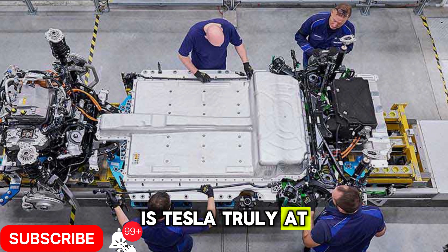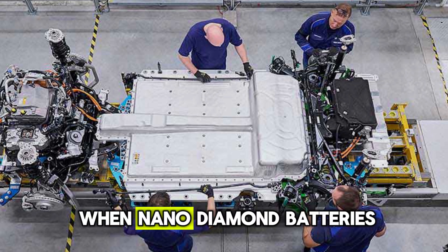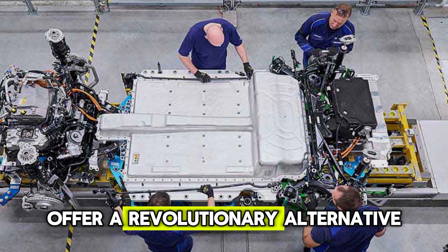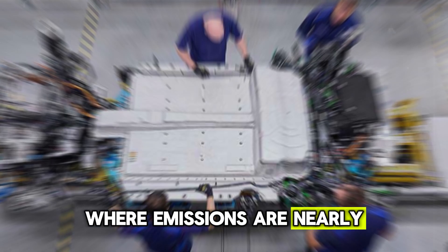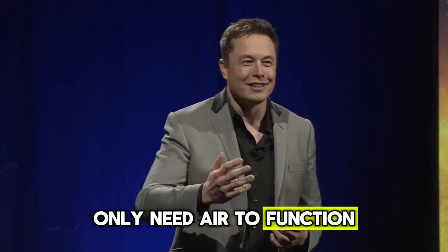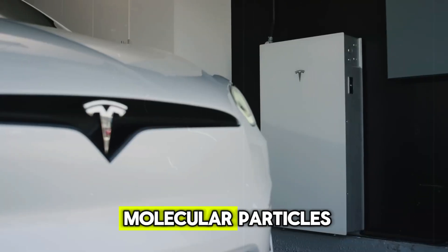Is Tesla truly at the forefront of the battery industry? Why opt for lithium when nano-diamond batteries offer a revolutionary alternative? Imagine a future by 2028 where emissions are nearly non-existent due to electric vehicles powered by self-recharging batteries that only need air to function — electric car batteries made from nano-diamond molecular particles.